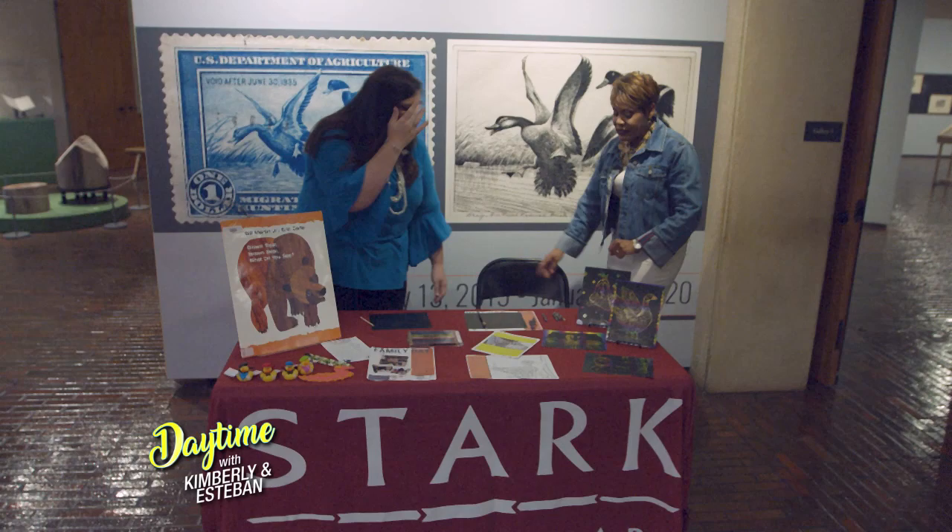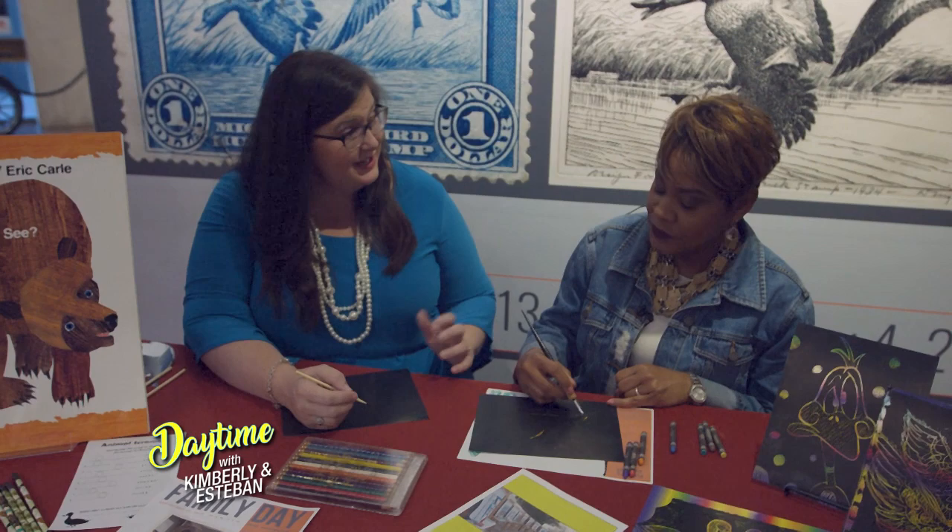One of the things we're going to be doing is scratch art. Our Family Day is supporting our special exhibition, Conservation Art: Federal Duck Stamps and Prints. There's actually a current competitor who is doing scratch art as her entries.